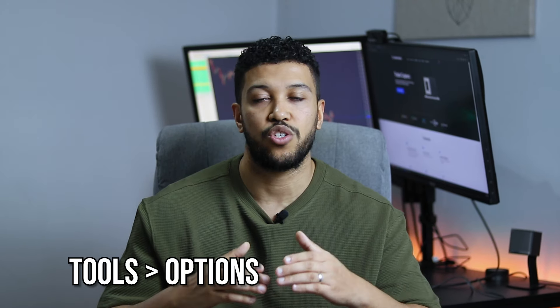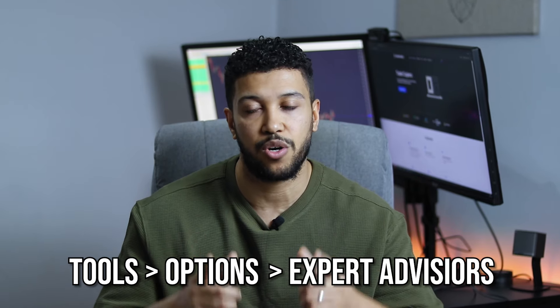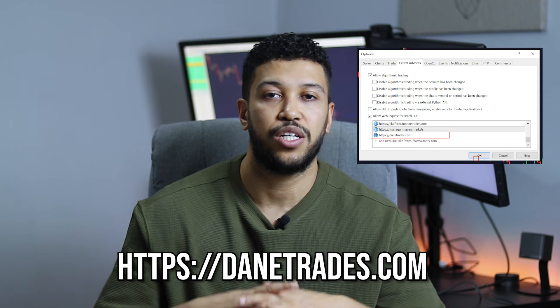Once you've downloaded your EA, you need to install it. Go into your terminal, go to Tools, then Options, then Expert Advisors, and find the web request section. You'll want to add this URL: https://danetrades.com. The reason you need to add this address is because when the EA first loads up, it's going to ask the platform whether you have a valid license. Then put the EA into the data folder for your terminal and place it into the Expert folder. Don't worry if you don't remember every step — there are user guides on the website that explain all of this in detail.